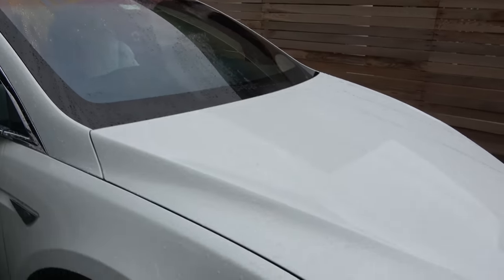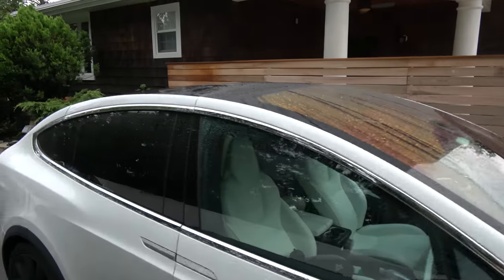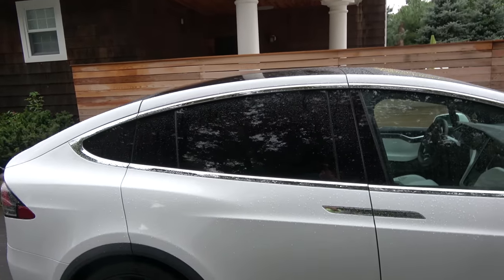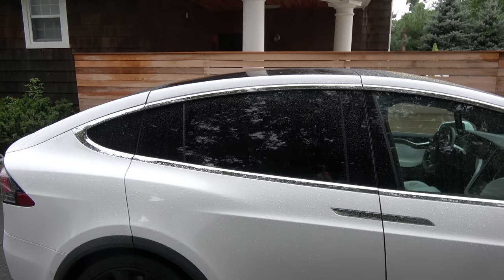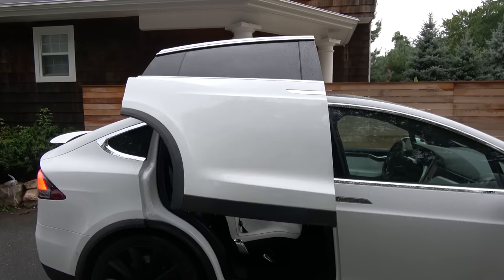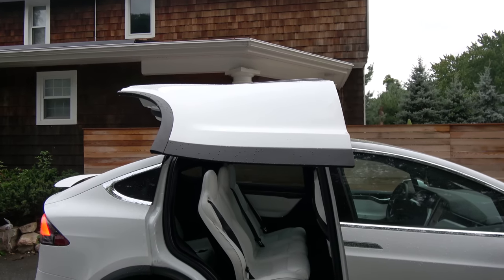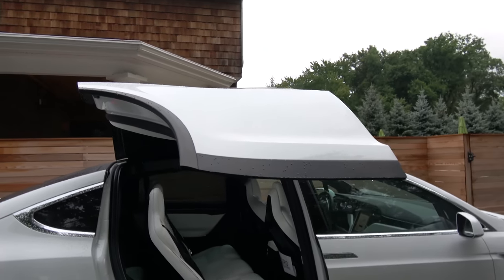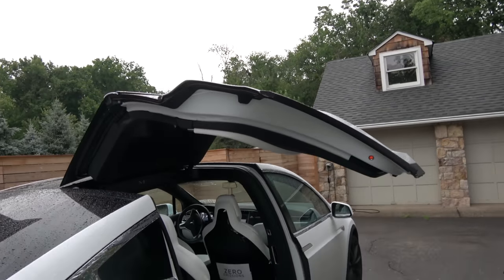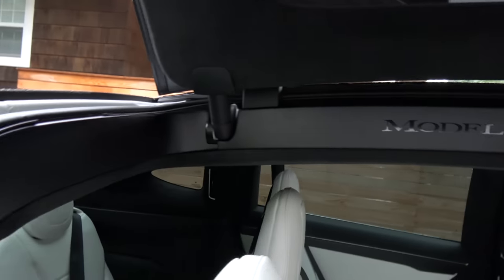It's just rained and the rain just clings on a little bit, and what we're going to do is open the falcon wing doors and see what happens. You see the water dripping, I hope. And yeah, there's no water intrusion.